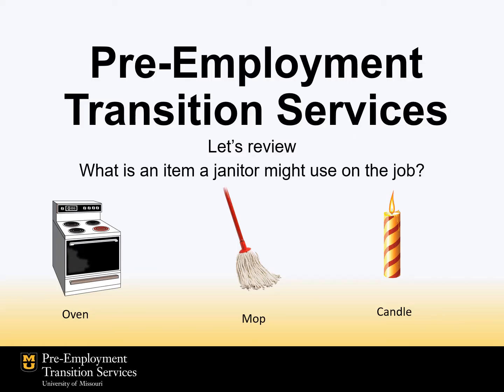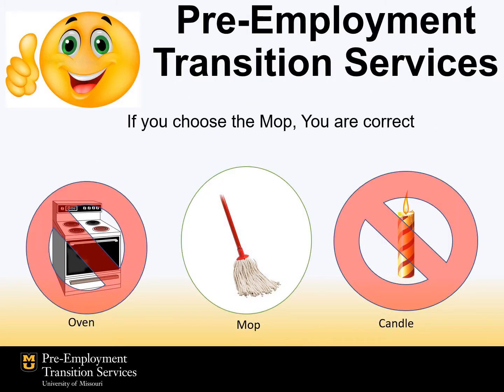Okay, let's see what you know. What is an item a janitor might use on the job? Is it an oven, a mop, or a candle? Which one do you think it is? If you chose the mop, you are correct.